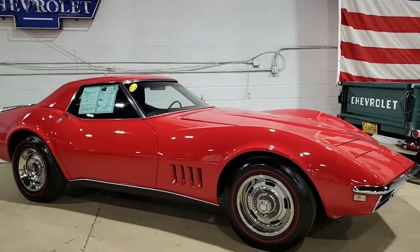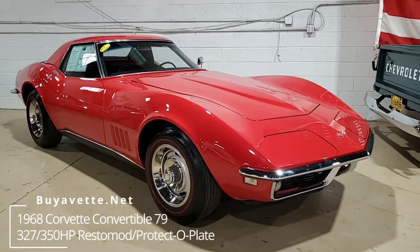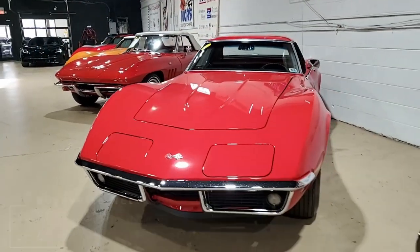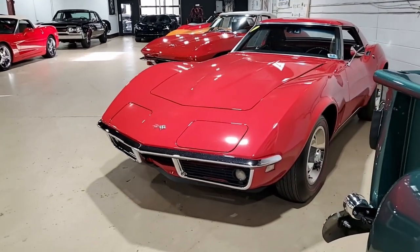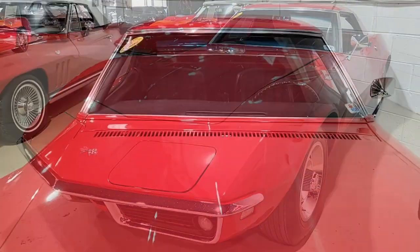Here's a beautiful and classic Corvette. This is a 1968 Chevrolet Corvette L79-327-350 horsepower convertible. It is a body-off restored car, and it's also what we call a protective plate car. We're going to tell you about that in just a few minutes here. Beautiful car.